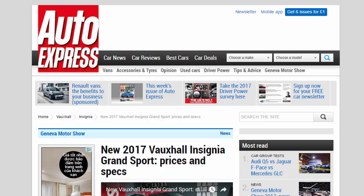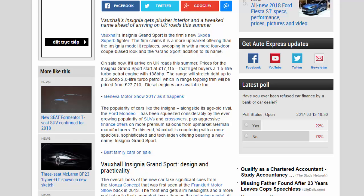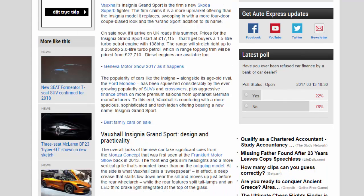The new 2017 Vauxhall Insignia Grand Sport arrives with a plusher interior and a tweaked name ahead of hitting UK roads this summer. Vauxhall's Insignia Grand Sport is the firm's new Skoda Superb fighter, claiming to be a more upmarket offering than the Insignia model it replaces, swooping in with a more four-door coupe-biased look and the Grand Sport addition to its name.